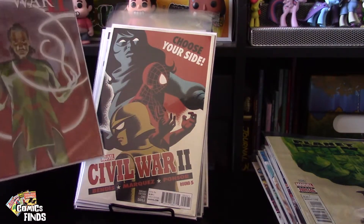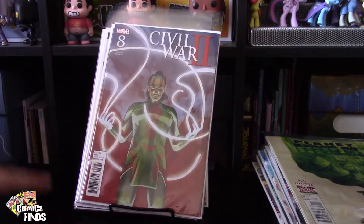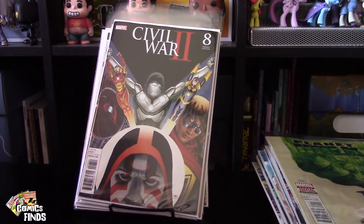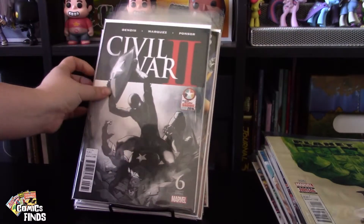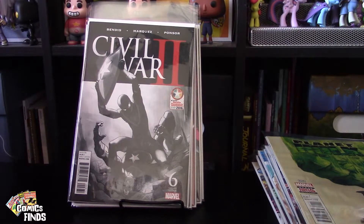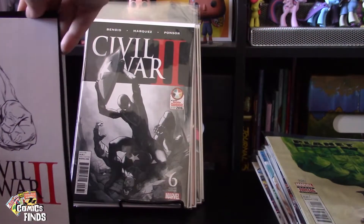Civil War II Number Eight, here's another variant edition for Number Eight — this one's a Retailer Summit 2016 exclusive. Then Number Six. And then this one — I think this is the coolest one ever — Number Three, a variant edition, it's of Hulk. This is what I'm talking about when I say I need the wraparound covers. Originally it came in a bag with this on top, I put it inside just to keep the barcode, but it's of Hulk and it's a sick wraparound.